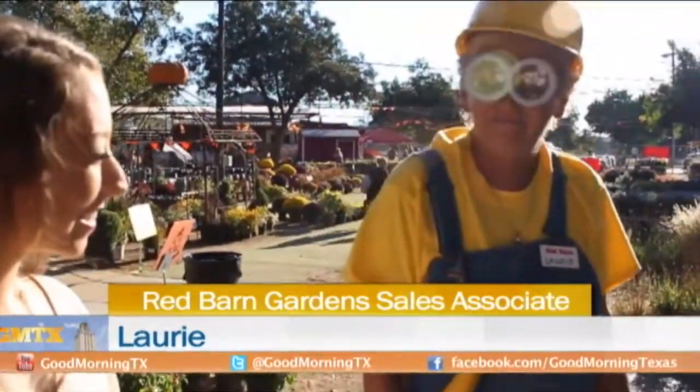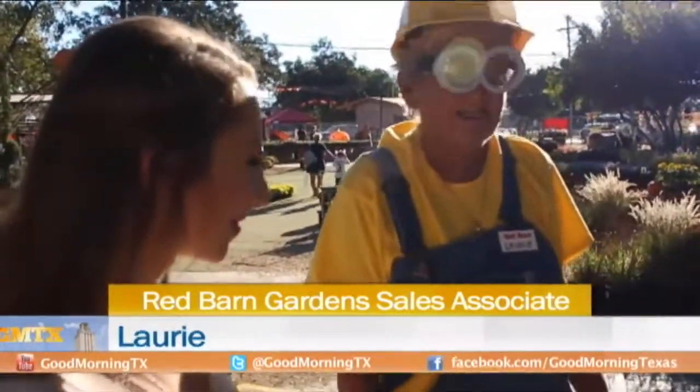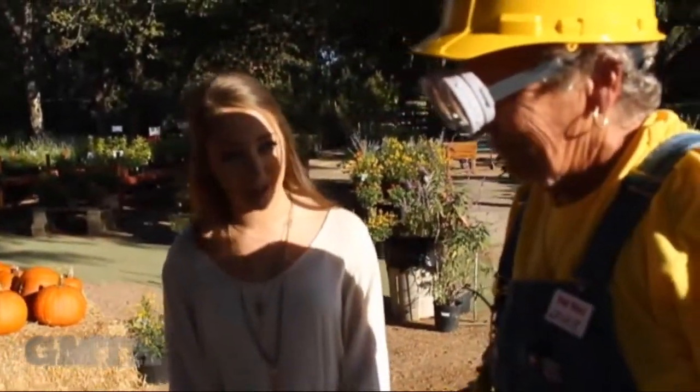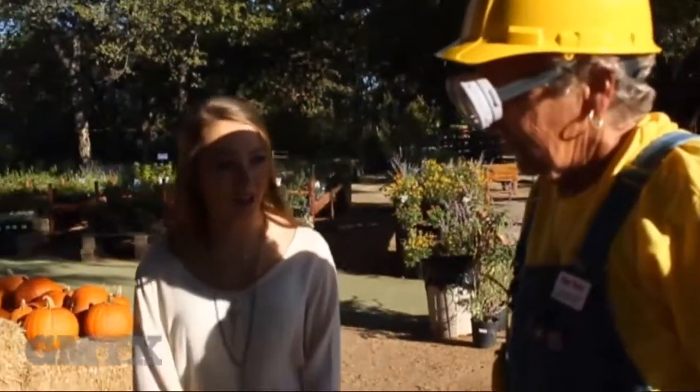The small ones are all considered pie pumpkins because you literally can make pies with them. The larger ones, I don't think the pumpkin inside tastes so well. Can you talk to us about choosing the best pumpkin — what you want to look for, color, size?